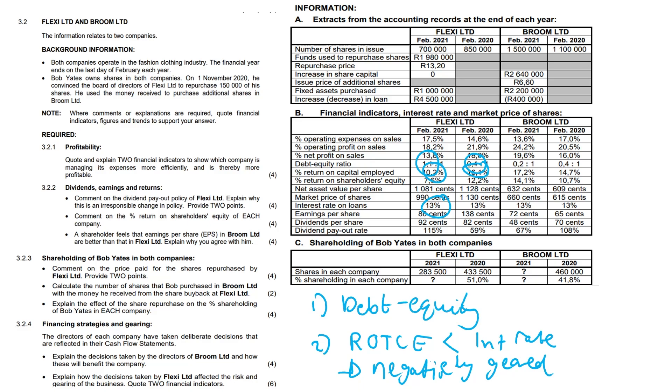List the company — are we talking about Flexi or Broom? Are we talking about profitability? List the profitability indicators. Did it increase or decrease? Then give a general comment and remember to answer the question. It's not that difficult — go back to your theory. For risk and gearing, it's debt-equity and return on total capital employed. Did it increase or decrease? Give your final comment. You don't need to overcomplicate it. You can do it, guys — believe in yourself.